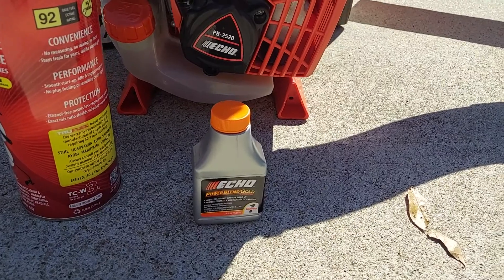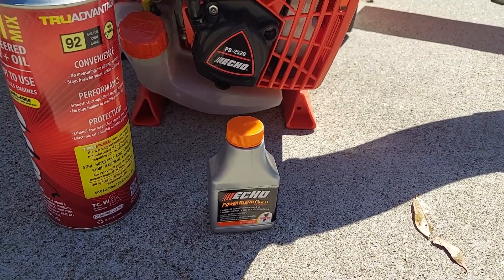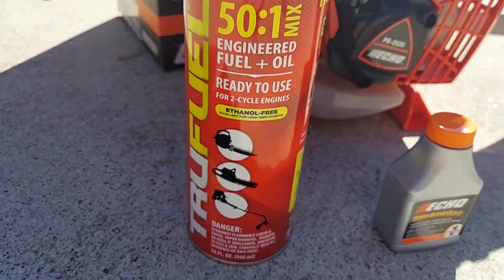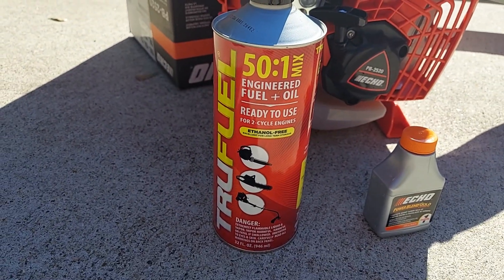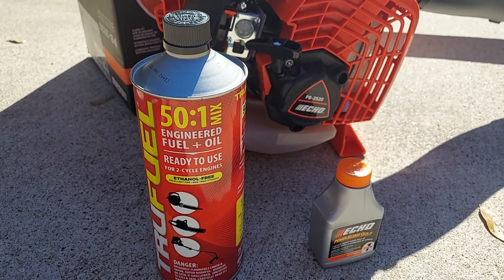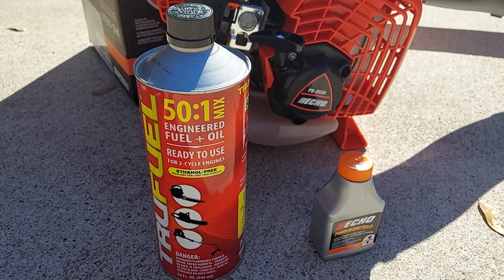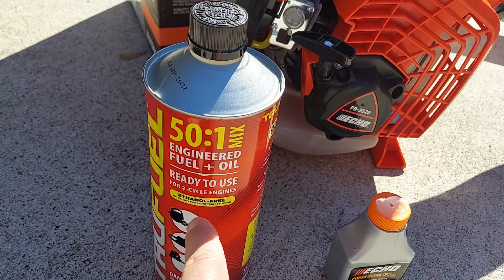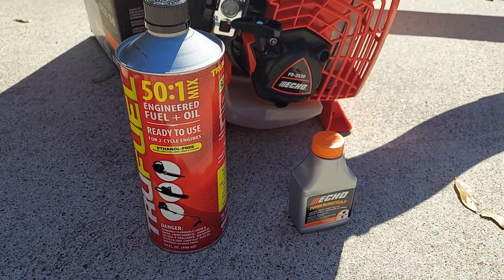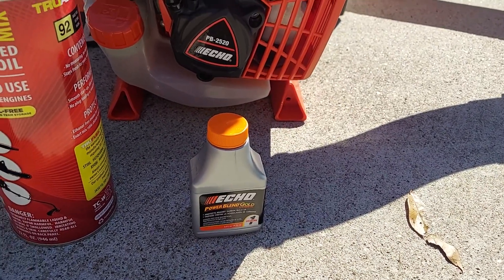The gas blower comes with a little thing of oil because you have to mix it with a gallon of gas. Or, if you're lazy or rich, this is what you need — it's six dollars at Lowe's and it fills up the blower probably one and a half to two times. It's straight up ready to use, super nice and super convenient. Otherwise, you're going to be getting a gallon of gas and mixing that yourself — it's easy, it's already portioned out for you.